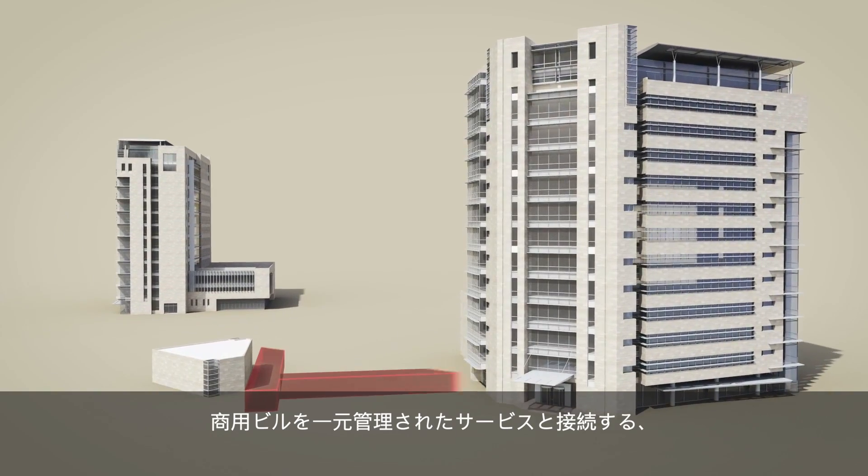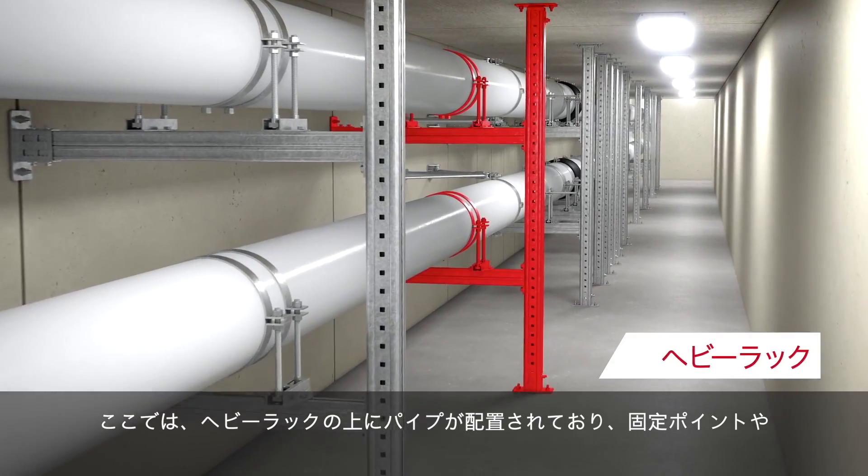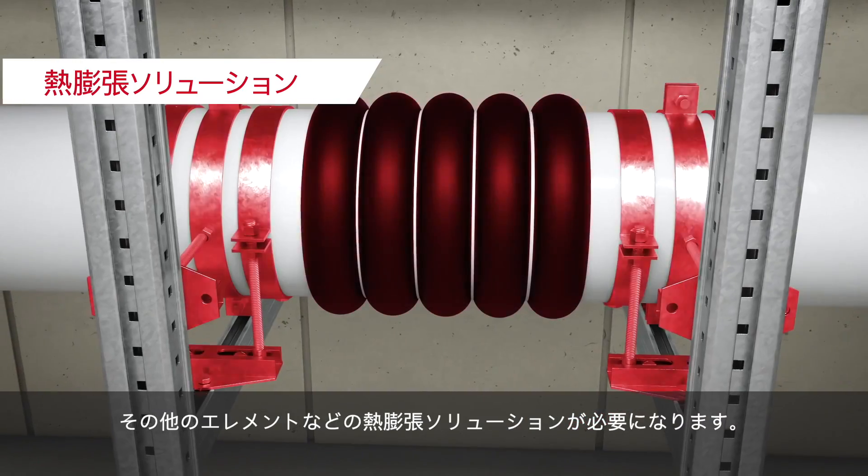Starting with underground collectors that connect commercial buildings with centralized services. Here pipes sit on heavy racks and need thermal expansion solutions such as fixed points and other elements.